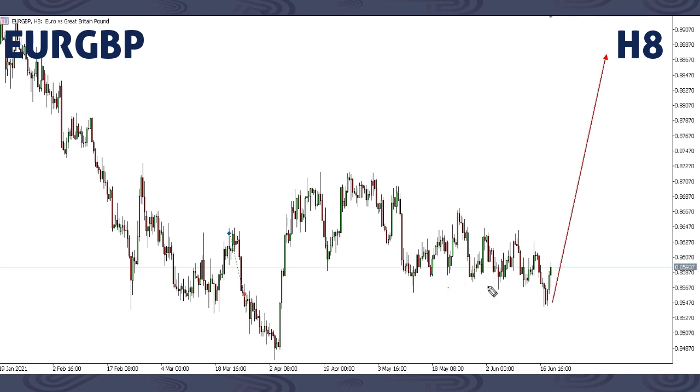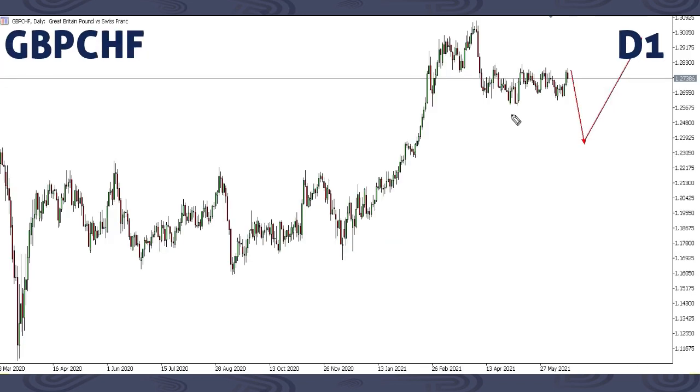This is EUR/GBP. Nothing has changed — just as we focused on expecting one last drop then up, we got something similar to what was expected. We got the drop and now we're expecting an up move breaking the previous highs. Next week we'll be looking forward to a buy entry. If you get your entry confirmation, you can look forward to buying this movement on EUR/GBP.